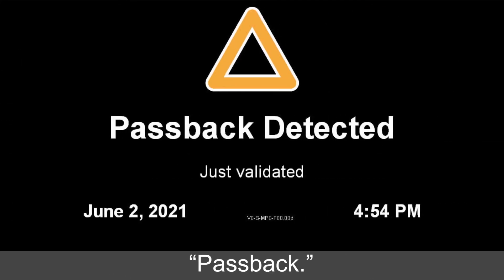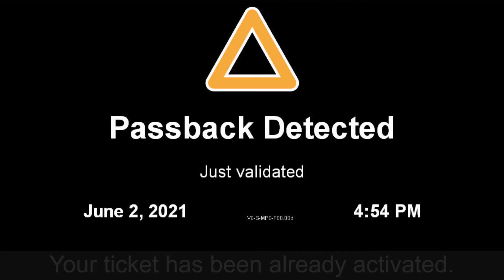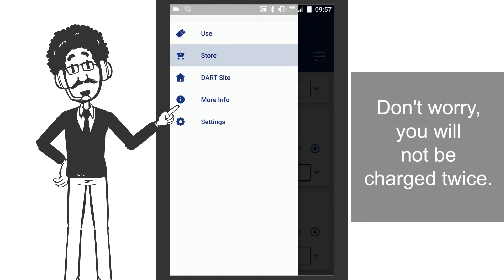If you receive the message "Passback," your ticket has already been activated. Don't worry, you will not be charged twice.